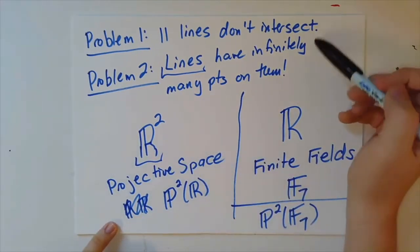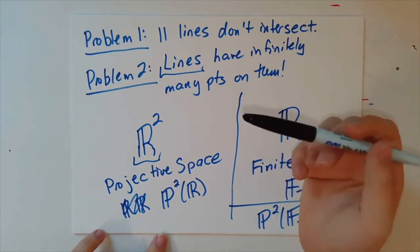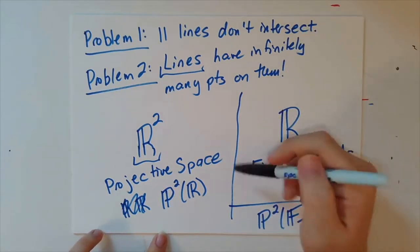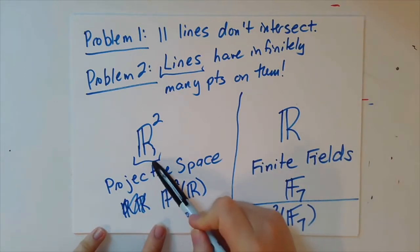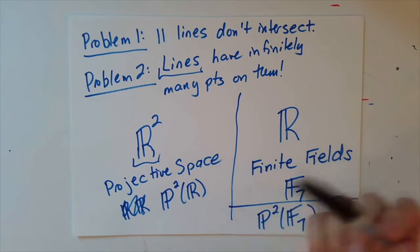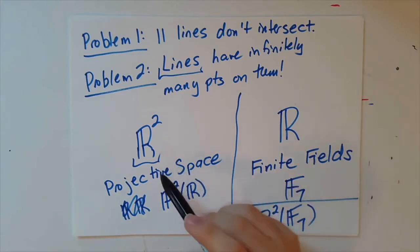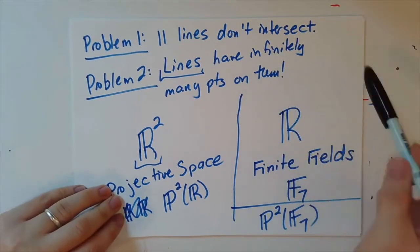And so there are two problems here. One is, we want all pairs of spotted cards to intersect in one symbol, but not all lines in the plane intersect. Namely, two parallel lines don't intersect in a point. And also that lines in R² have too many points. We only want eight. So we're going to fix problem one today.